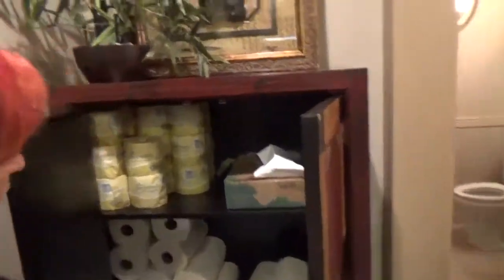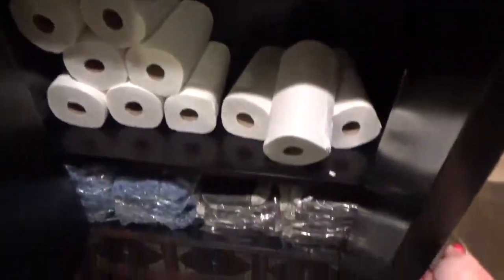Stock of paper towels, toilet paper, and trash bags.